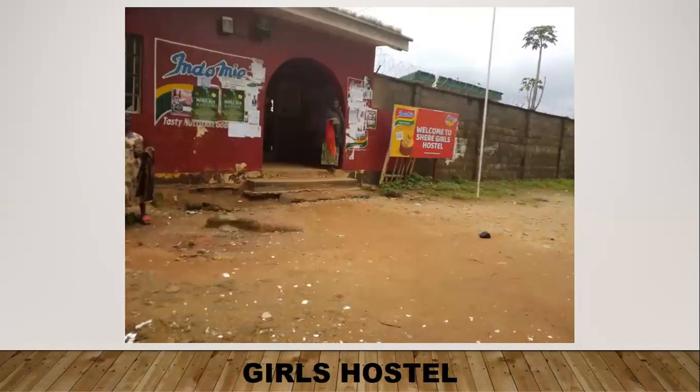This is the entrance to the girls' hostel. I didn't have a chance to go in, but from what I've heard, it's not well maintained. There are issues with power, water, and also environmental issues, as well as toilet amenities not being up to standard.